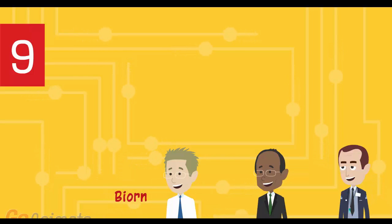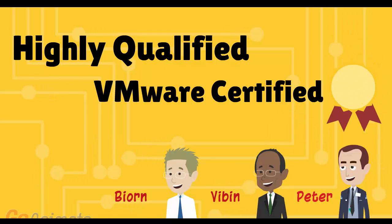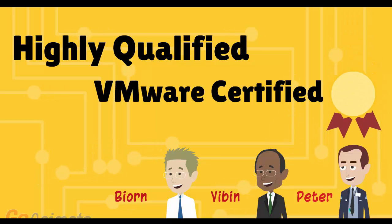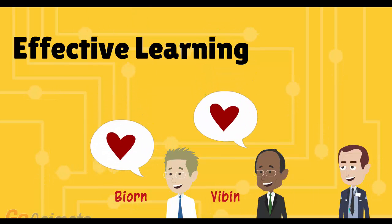Number 9: certified instructors with more than 10 years of VMware experience. Our teachers are highly qualified, each with years of sysadmin experience, and all hold VCP and VCIA certificates. More importantly, they love teaching VMware and strive to make your experience as fun, enjoyable, and effective as possible.